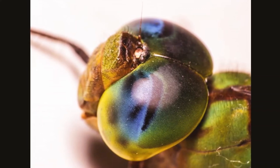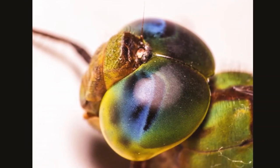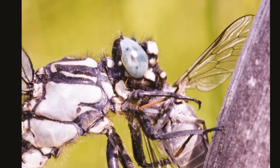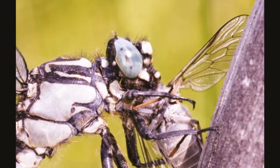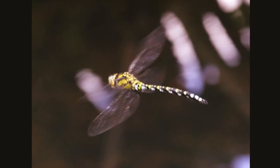Dragonflies come in a variety of colors including blue, green, yellow and red. They are some of the most colorful insects on the planet. They also come in a range of sizes from half an inch to over five inches.